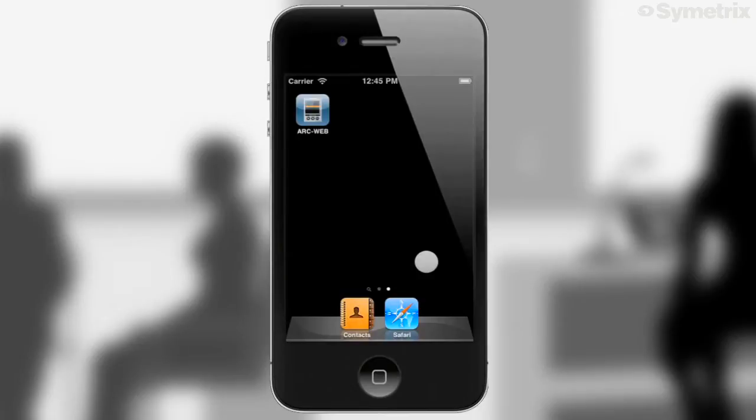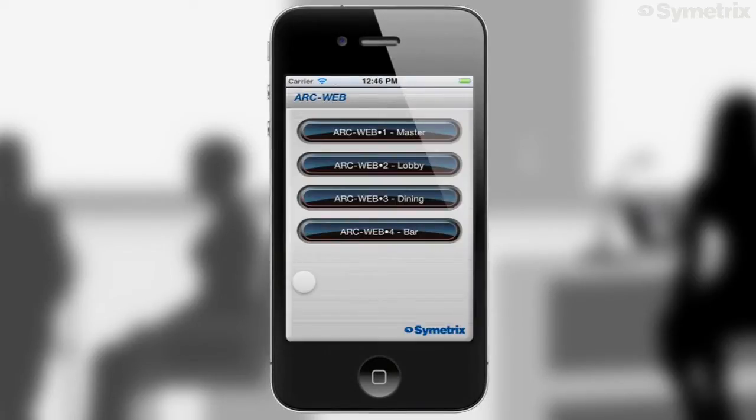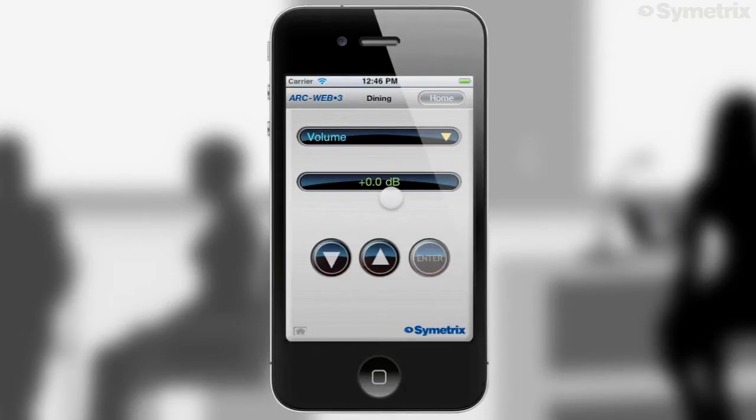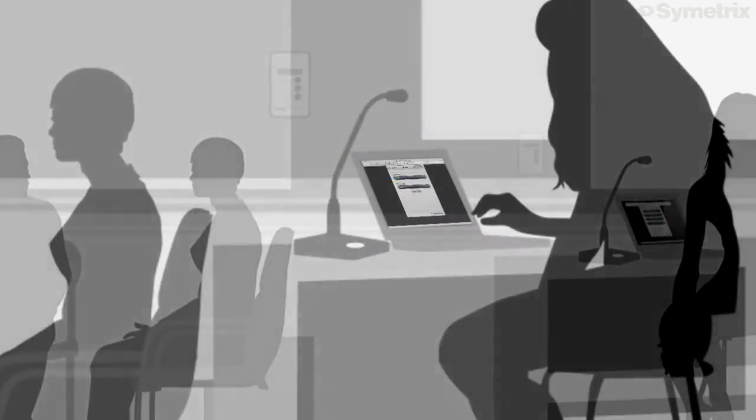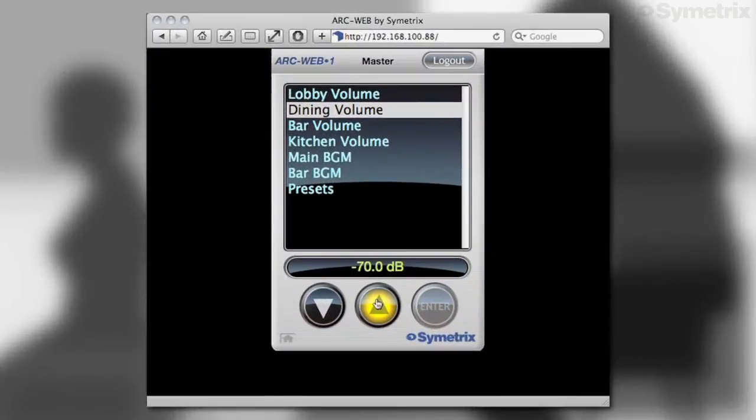Here's how it works. With the 761 connected to a Wi-Fi-equipped router, a manager can adjust volumes and music source selection from anywhere in the restaurant using his Apple or Android smartphone. Or from a PC with a network connection to the 761, use any popular desktop browser to control the sound.